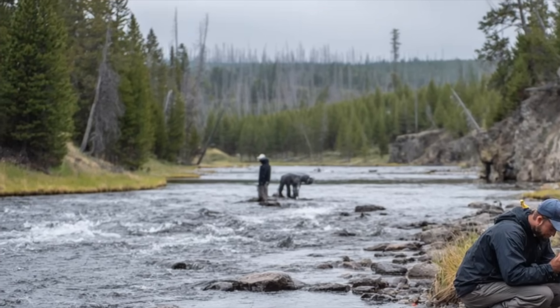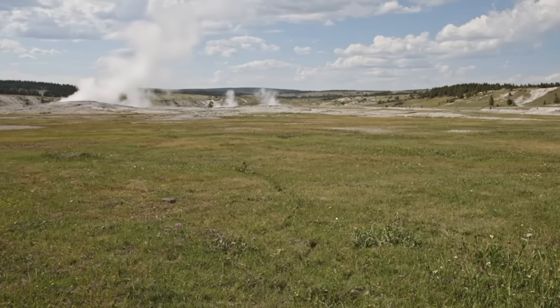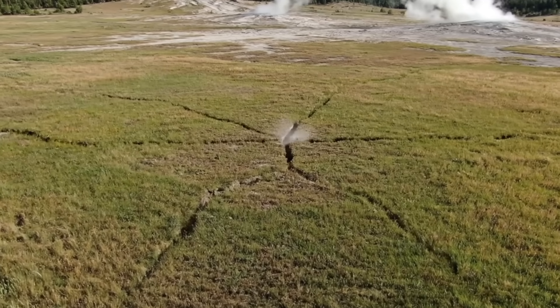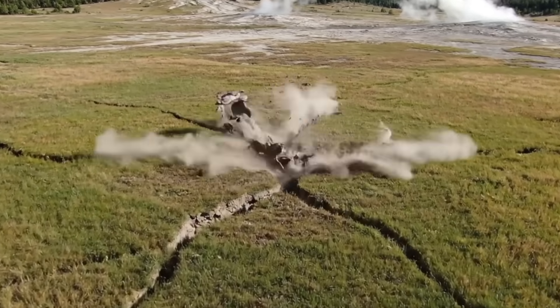Even with all this, scientists admit they've only mapped a fraction of what's beneath the park. Much of it remains a mystery. And in an environment this volatile, even known features could turn deadly if the ground shifts unexpectedly. Now let's move into the realm of speculation — and I'll make it very clear: what I'm about to describe hasn't happened here, but geologists agree that, in theory, it could.